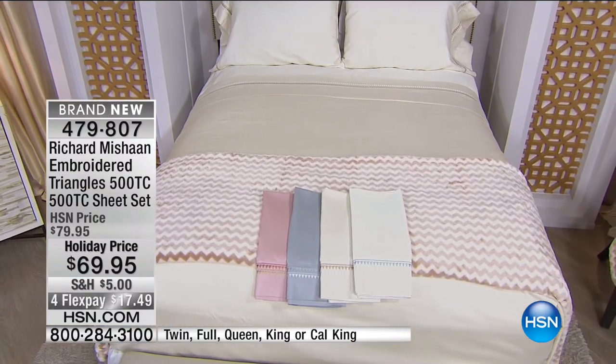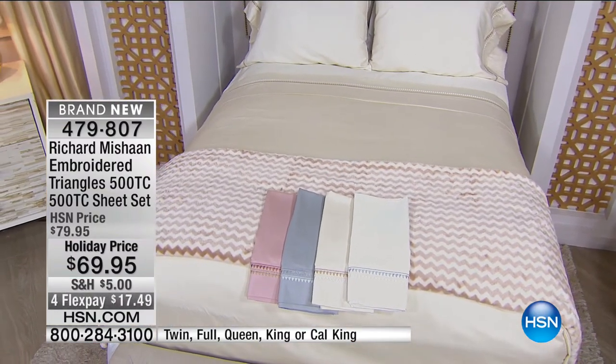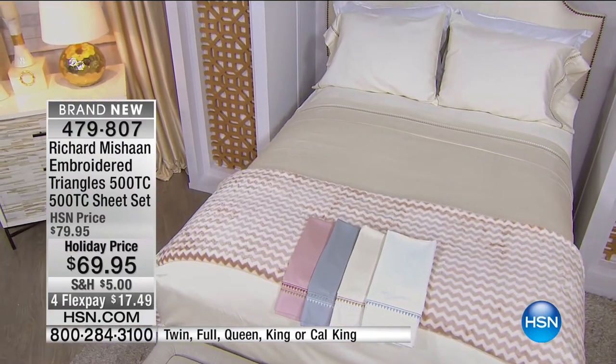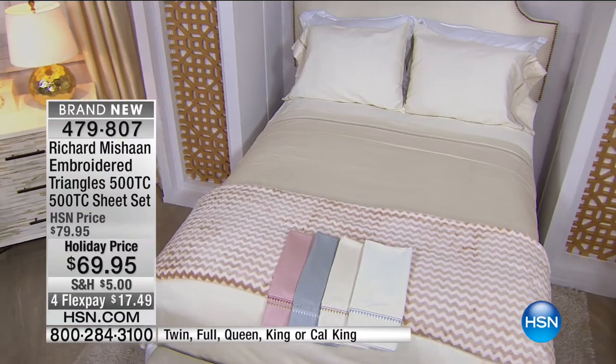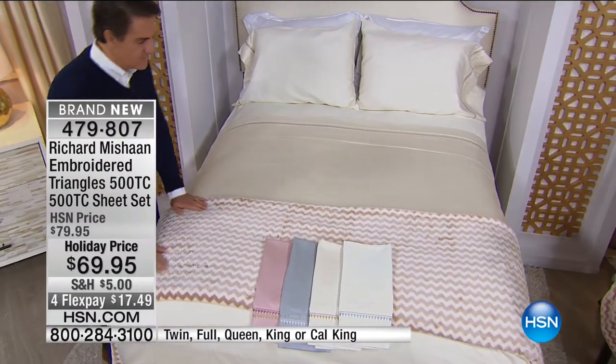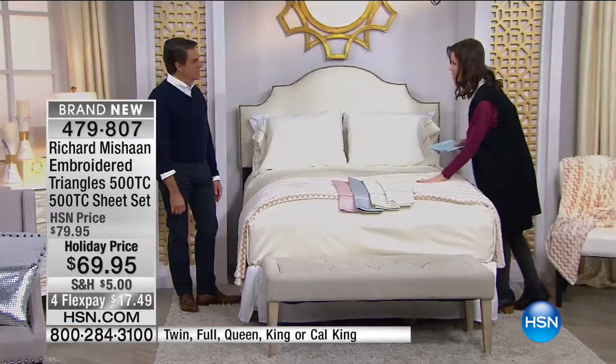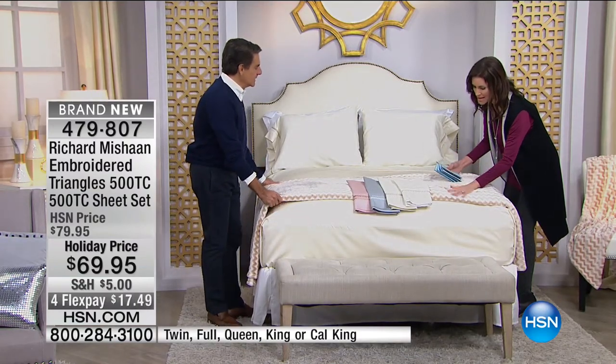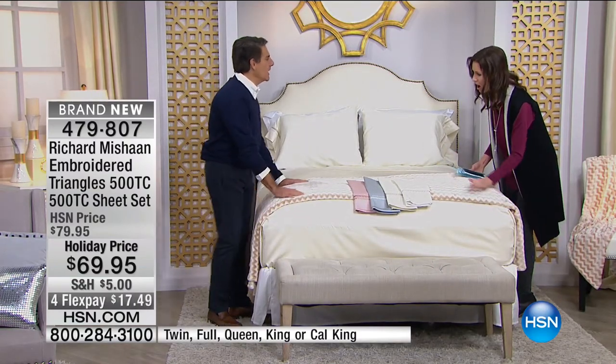As you see here, we have a gorgeous chevron blanket that coordinates perfectly, available in that platinum color as well. It just finishes the whole look. Isn't it gorgeous? I just want to climb in. It's like a fur at the end of the bed. Except you don't have to take care of it the way you would a fur.